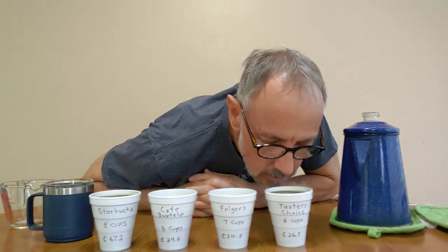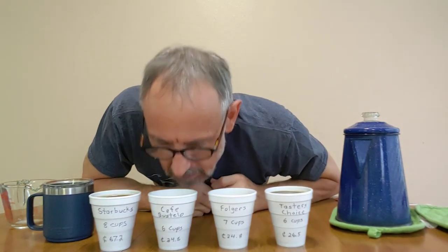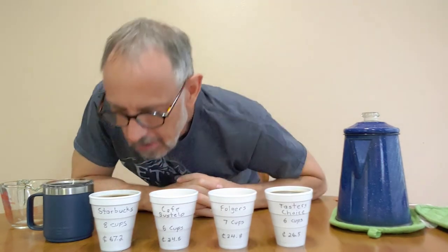Now we move on to the brewed aroma test. The Taster's Choice had the strongest aroma when it was dried, and it's still pretty strong while brewed. Folgers didn't have much of a smell when dried, but it has an almost processed smell — you can tell it's been processed a lot. Cafe Bustelo has that same processed smell, but it's a more earthy type of aroma. Starbucks doesn't have a very strong smell brewed, but it was much stronger than Taster's Choice when dry, so expect that one to be very strong.